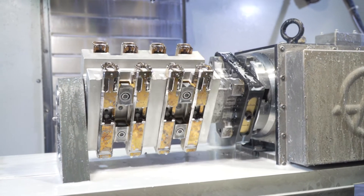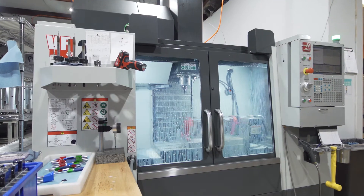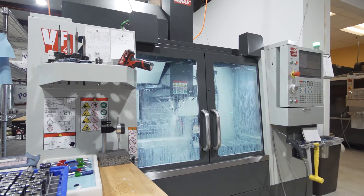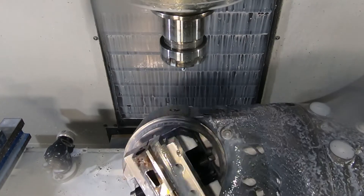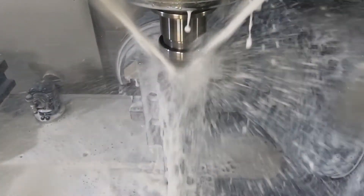We have several Haas rotaries, a bunch of the HRT160 fourth axis, that we can run a lot of parts on at one time. We also have a TRT160 that we use for anything more complex with compound angles.